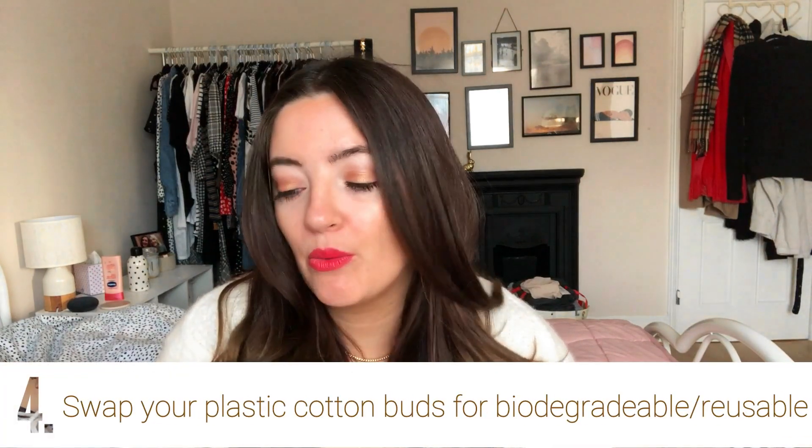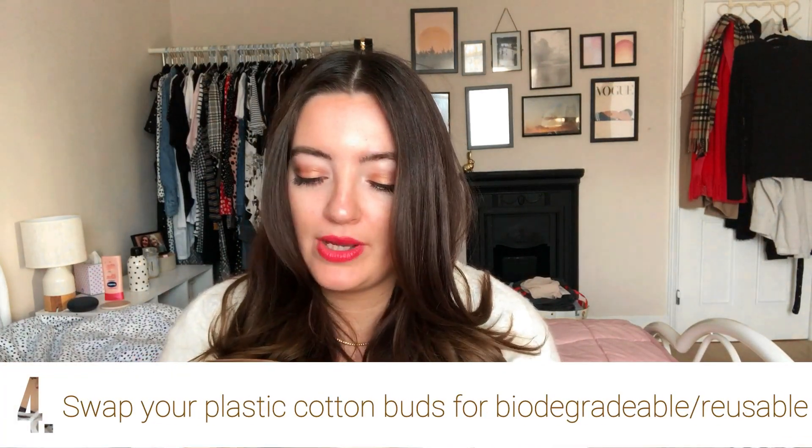The next swap is plastic cotton buds — you could swap for paper or bamboo ones. I've got 100% biodegradable bamboo cotton buds here. Johnson's also do recyclable wooden ones now. I use these for cleaning up nail varnish and makeup. You can also buy a reusable cotton bud — I think it's made of silicone — that you clean after each use. The paper biodegradable ones work really well for me.